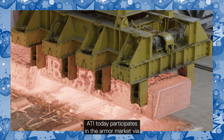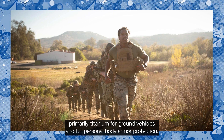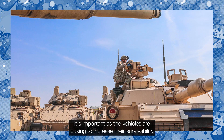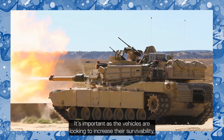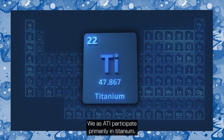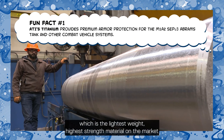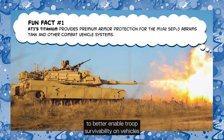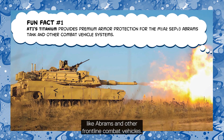ATI today participates in the armor market primarily via titanium for ground vehicles and for personal body armor protection. As vehicles are looking to increase their survivability, weight becomes a challenge. We at ATI participate primarily in titanium, which is the lightest weight, highest strength material on the market, to better enable troop survivability on vehicles like Abrams and other frontline combat vehicles.